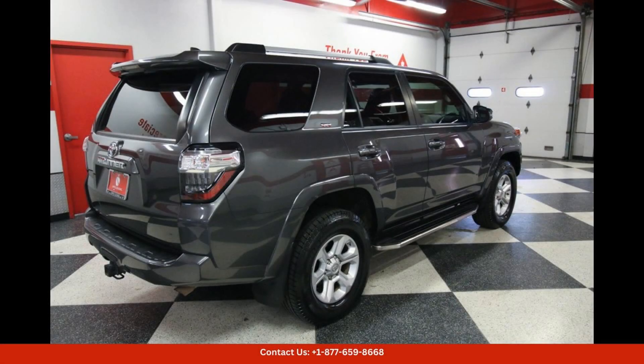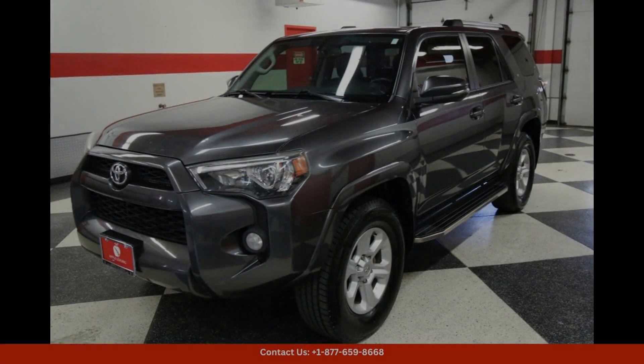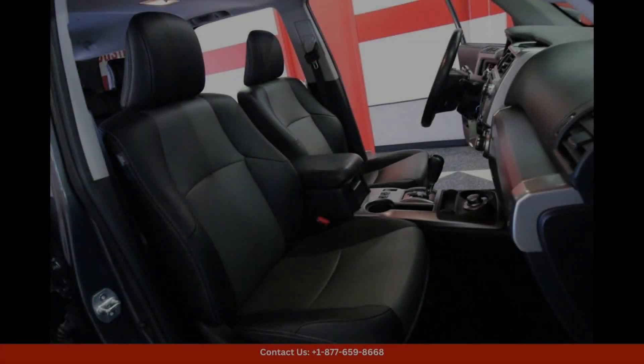This 2019 Toyota 4Runner SR5 Premium in Magnetic Gray Metallic is the perfect combination of style, performance, and versatility. Don't miss your chance to own this impressive SUV in Austin, Texas.